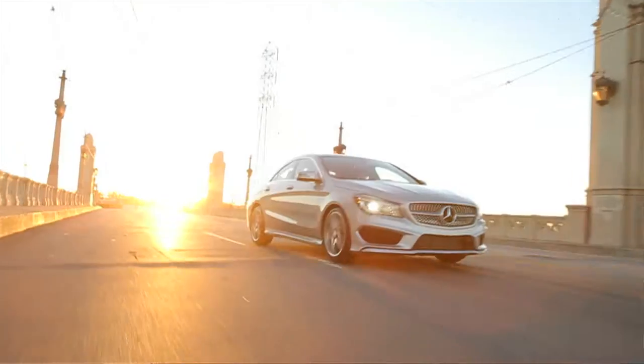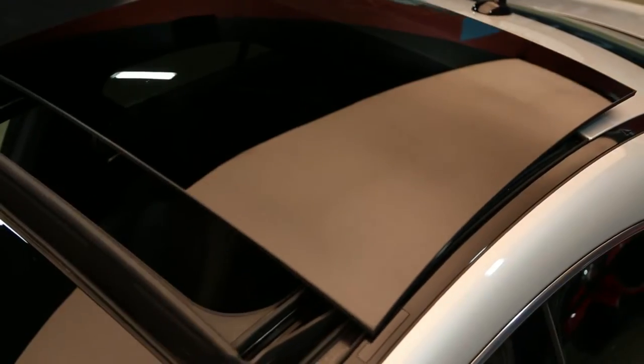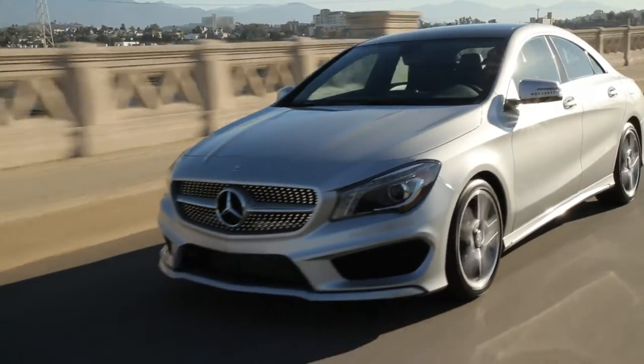My name is Doug. I'm the designer concept artist here at Galpin Auto Sports and this is my Mercedes-Benz CLA project. My design challenge is to showcase my interpretation of LA using urban art. My concept for the vehicle is simple: a giant tattoo.